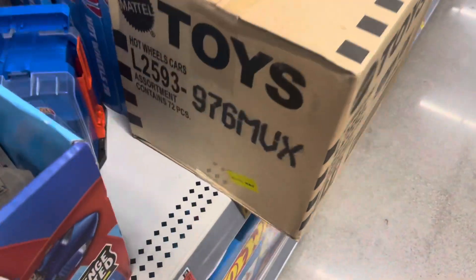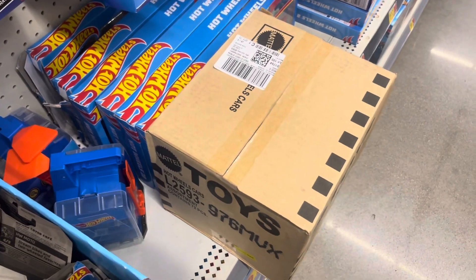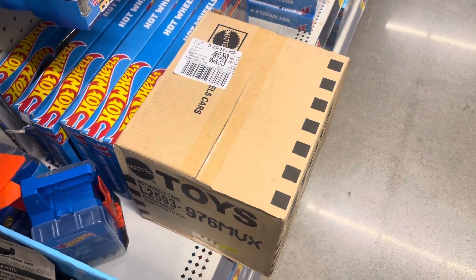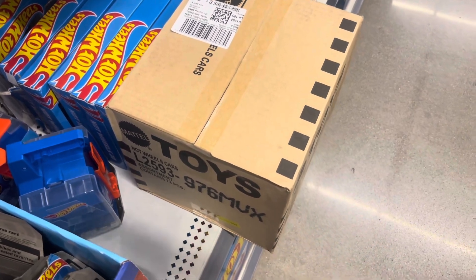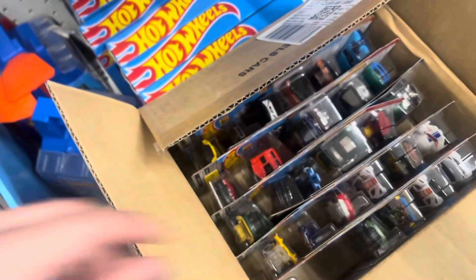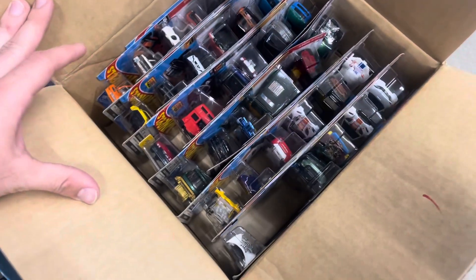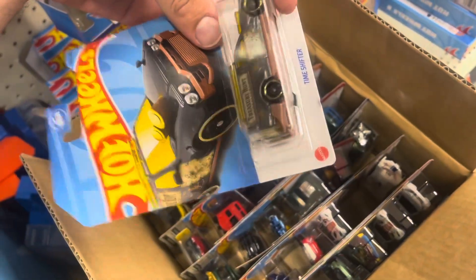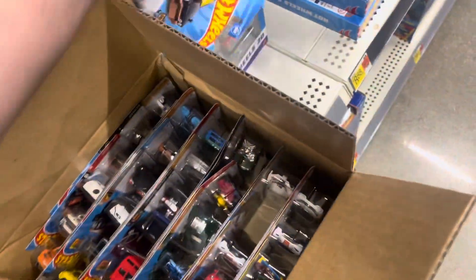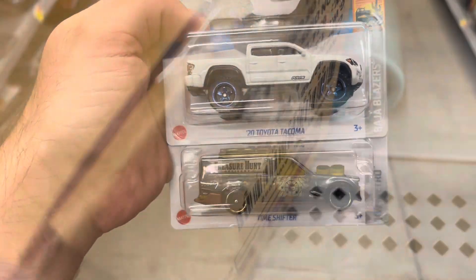At Walmart tonight, this is kind of unexpected — there's an M-Case. Kind of crazy, I didn't even see it. We're looking for the Mighty K. This is like the first M-Case I've seen, maybe the second. The main is right here, right off the bat — that sucks. I'm going to hang this up and see if there's maybe a second one in the bottom. Here's the treasure hunt — might grab that. One that I found was a bad card. No Super. I'm just grabbing a Tacoma and the time shifter. That's it.